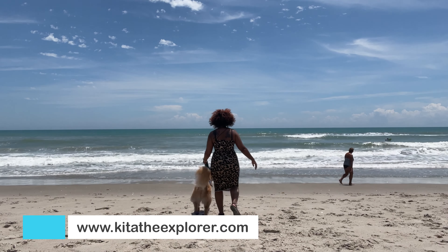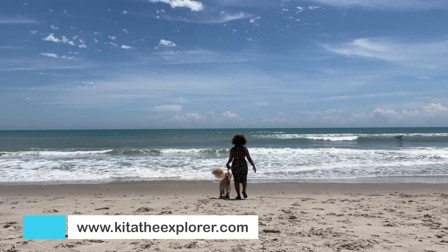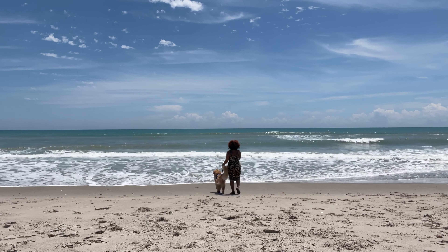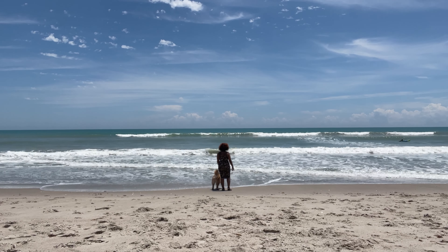Bailey was so pressed to get down to the ocean that he kept pulling me, so I was like, okay, we're going to go to the edge and try not to get your feet soaked and messed up. Wish us luck!